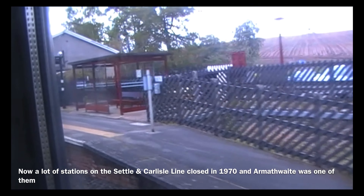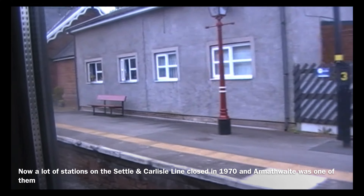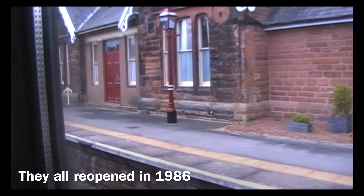The first stop is Armathwaite. A lot of stations on the Settle and Carlisle line closed in 1970, and Armathwaite was one of them. They all reopened in 1986.